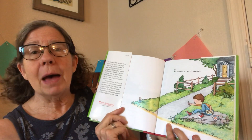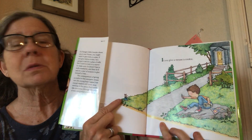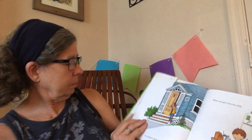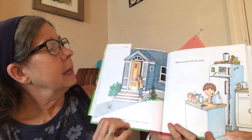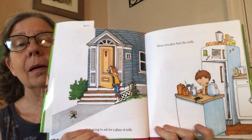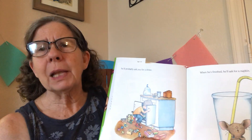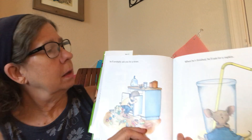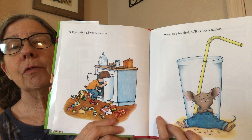If you give a mouse a cookie — there's the mouse — he's going to ask for a glass of milk. And when you give him the milk he'll probably ask for a straw, and when he's finished he'll ask for a napkin.